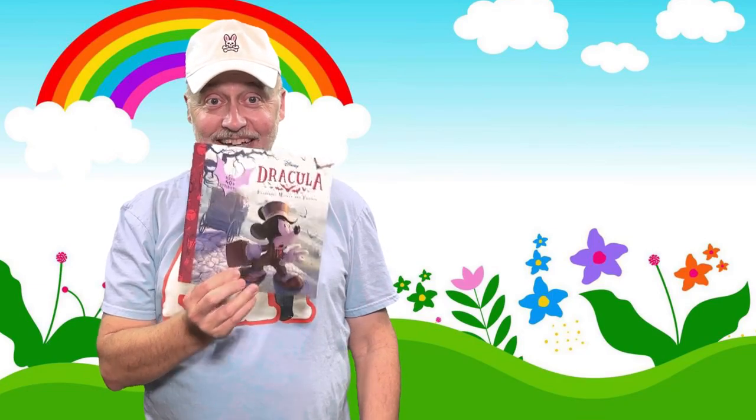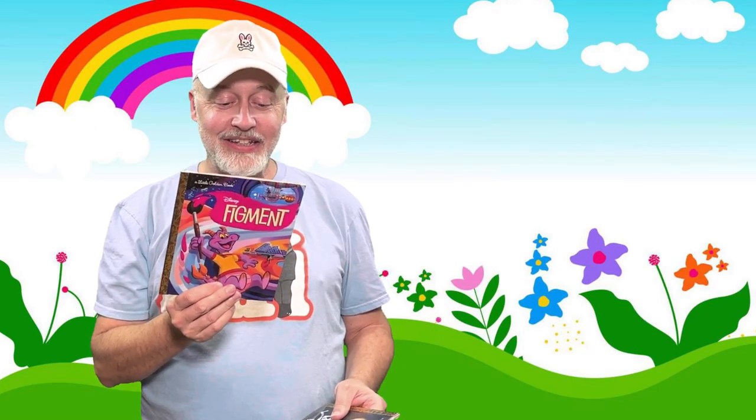Very, very fun. They've got Disney's Dracula, which isn't really a Little Golden Book but it's made like it. If you have not seen these, they are fantastic for the entire family, and we're going to take a quick little look at them.